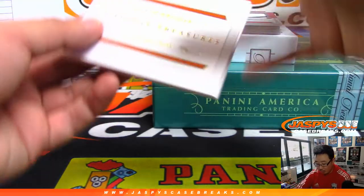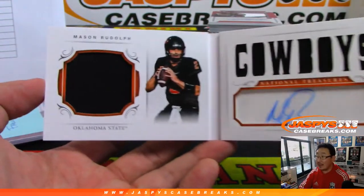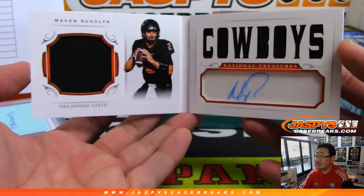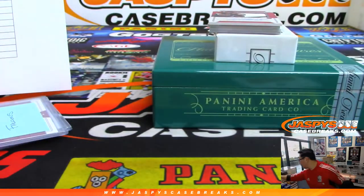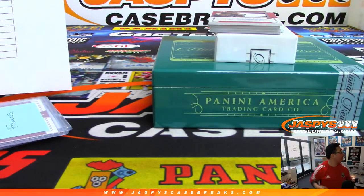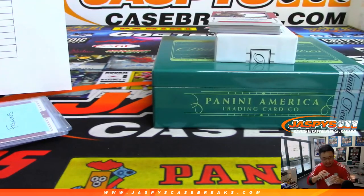The book is Oklahoma State's Mason Rudolph, 47 out of 99 — nice dual relic and autograph. That goes to the Steelers, of course, and that'll be for Michael Hansen.